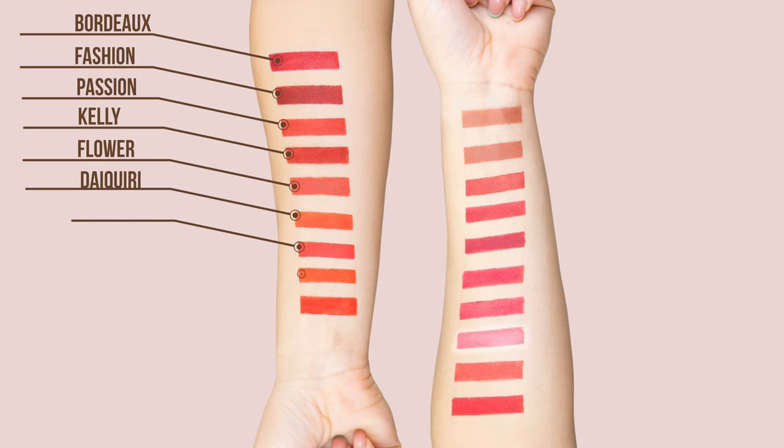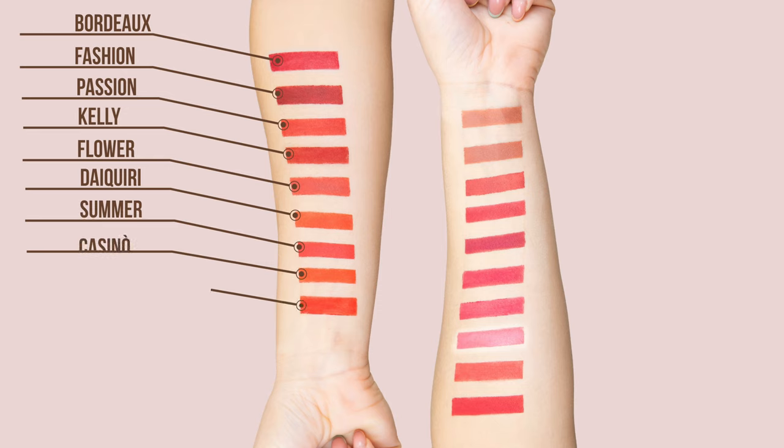Like Bordeaux and Fashion, moving along to some more wearable brick reds like Kelly or Passion. Then we move to some orange vibes like Casino and Kiri, and a very fiery red called Sexy in our range, then we pass to a cherry color called Dream.